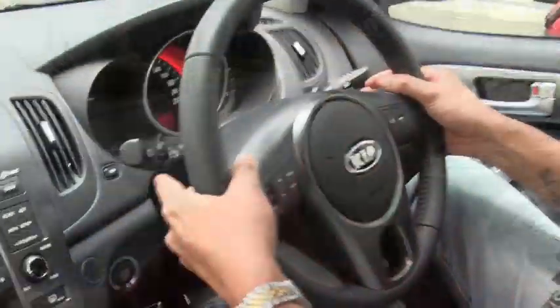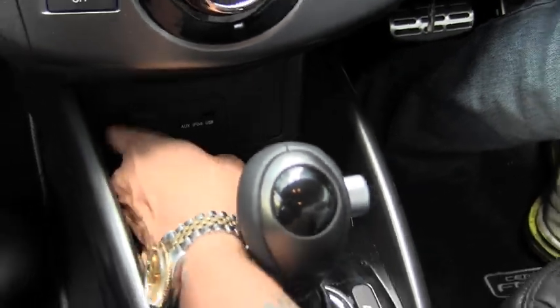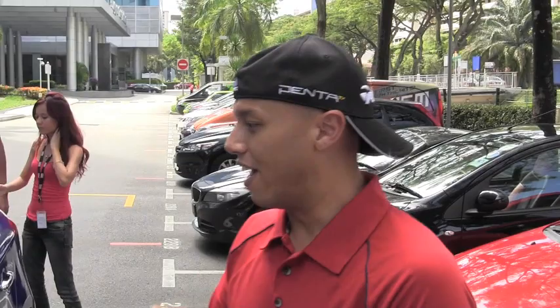That was a good ride. Rod tested the paddle shifter, something you usually find in much more expensive cars, but this one has it all — plus the iPod and auxiliary channel inputs right at the dashboard, so it makes it very convenient.